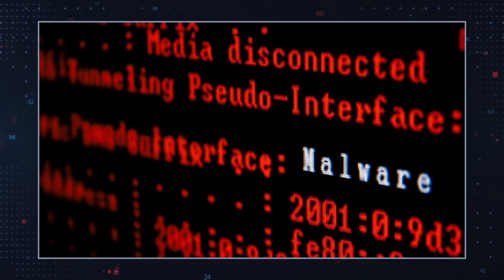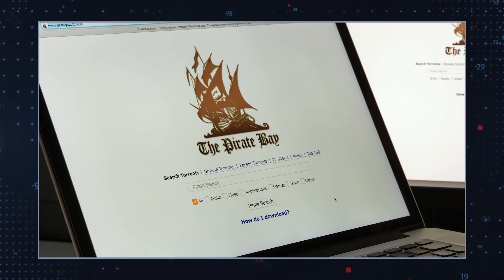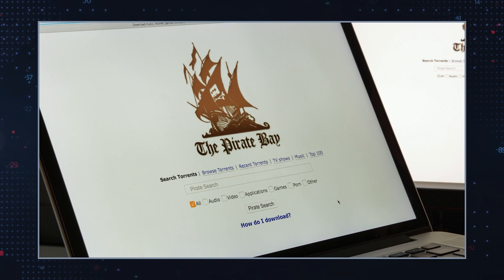Malicious programs like HHOO ransomware can be distributed via software bundles, so if you tend to download freeware or pirated apps via torrent or cracked software sites, you may end up installing similar threats.